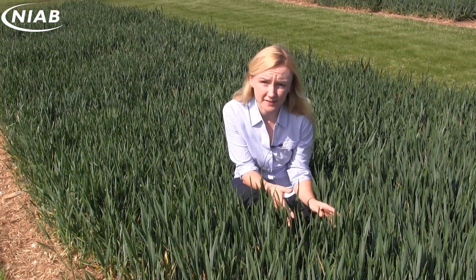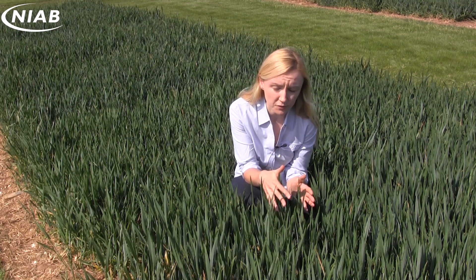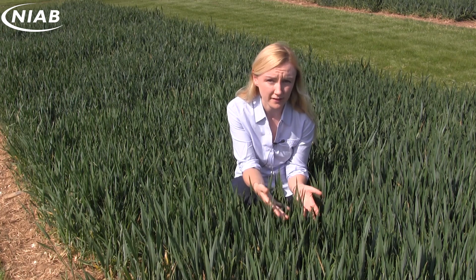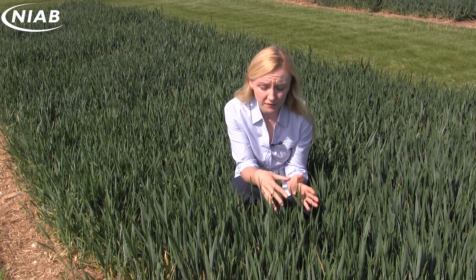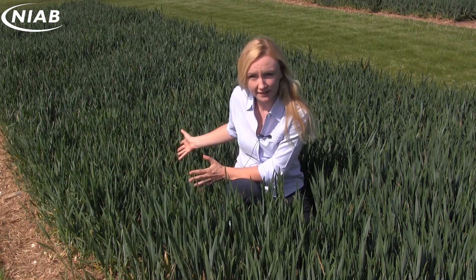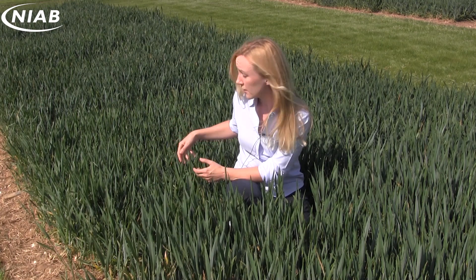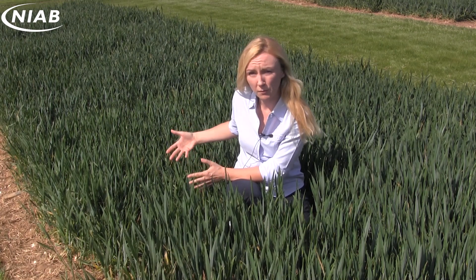The septoria situation is interesting here now. On clean varieties like Extaze, you can see that there is septoria in the lower leaves, but it hasn't progressed up through the canopy, so you can afford to be a bit more flexible with your flag leaf sprays. This is Barrel, a more susceptible variety, and you can see that the septoria is progressing up through the canopy, so your T2 sprays are going to have to be a lot more robust.